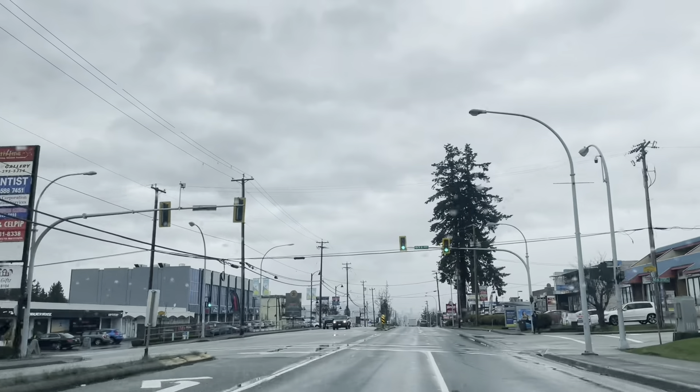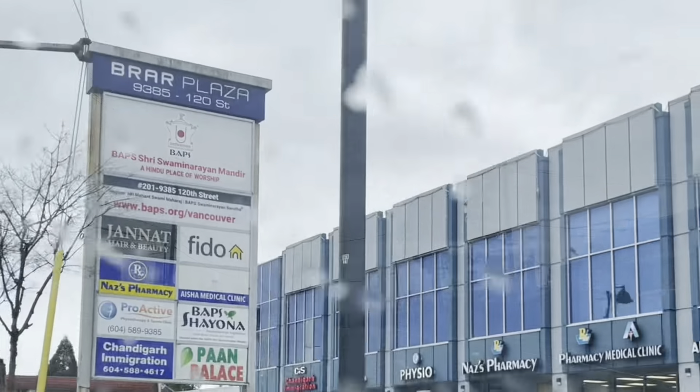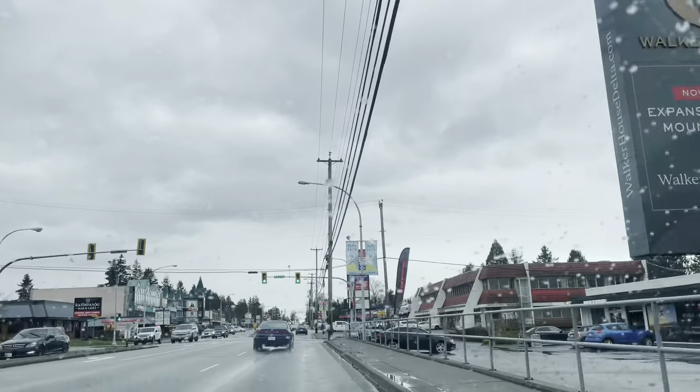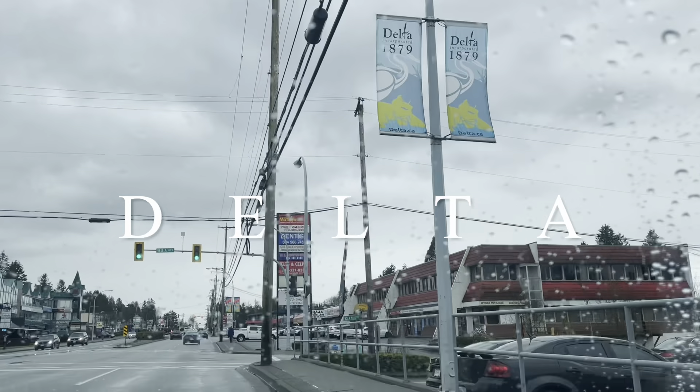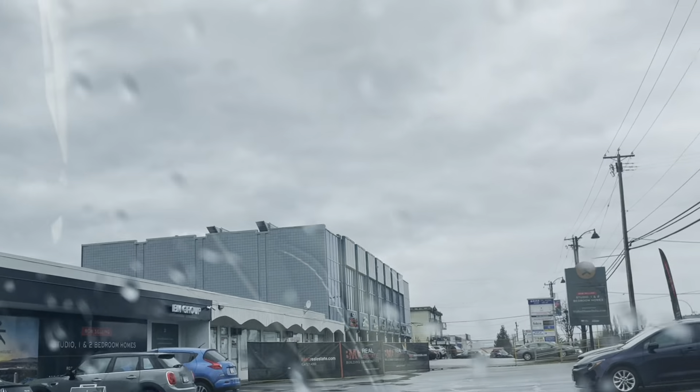This neighborhood has lots of food. We're looking for a new condo right behind here. We're looking for this — it hasn't been built yet, but we're looking at the studio.